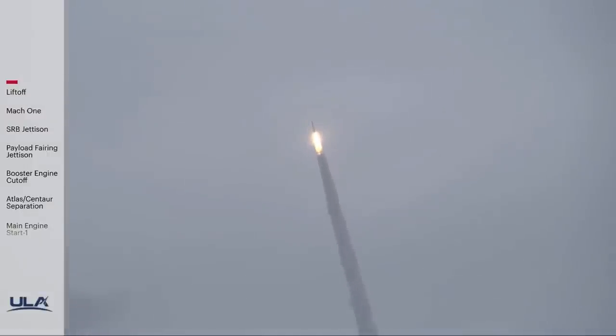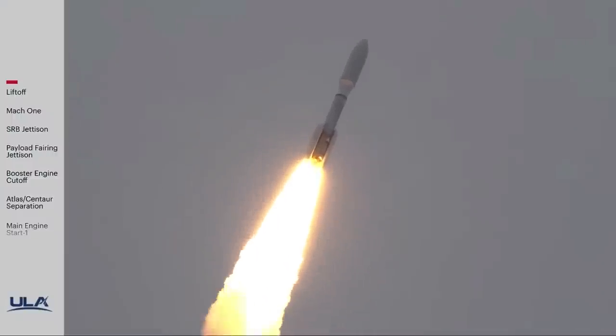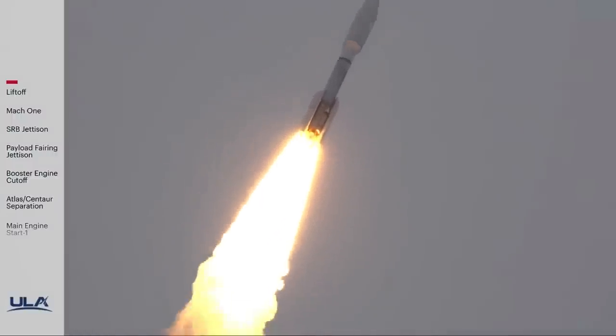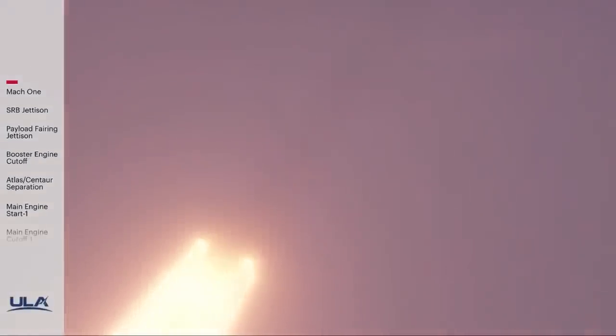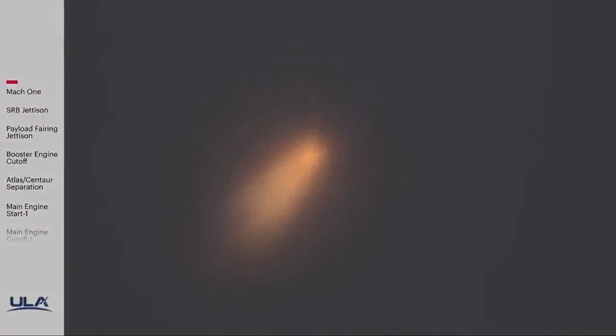RD-180 is throttled down slightly to partial thrust. Response looks good. Now 36 seconds into flight. Atlas V is now passing Mach 1. At 49 seconds into flight, max Q — maximum dynamic pressure.